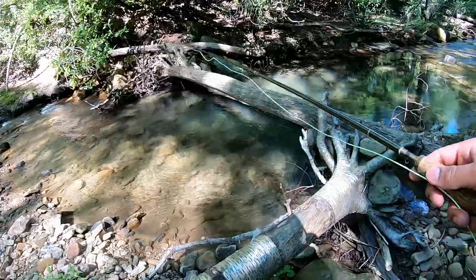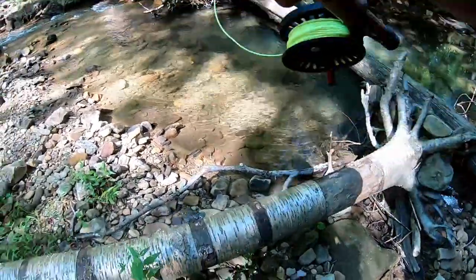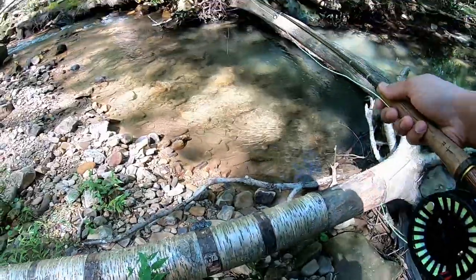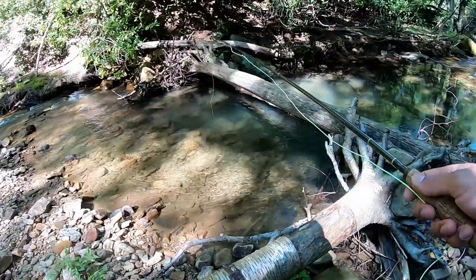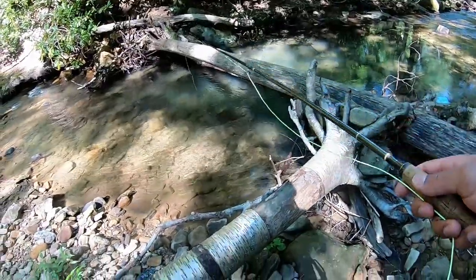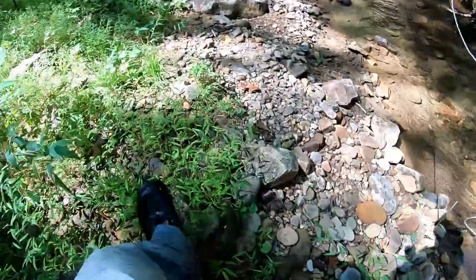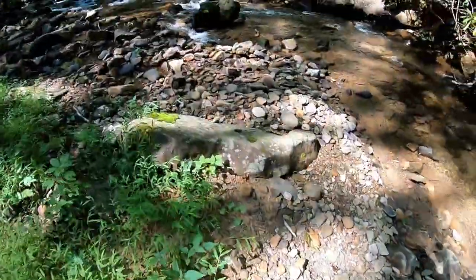Just had a fish on the dry y'all - God dang it. Looks like another rainbow trout. That caught me completely off guard, just not expecting to get bit there.